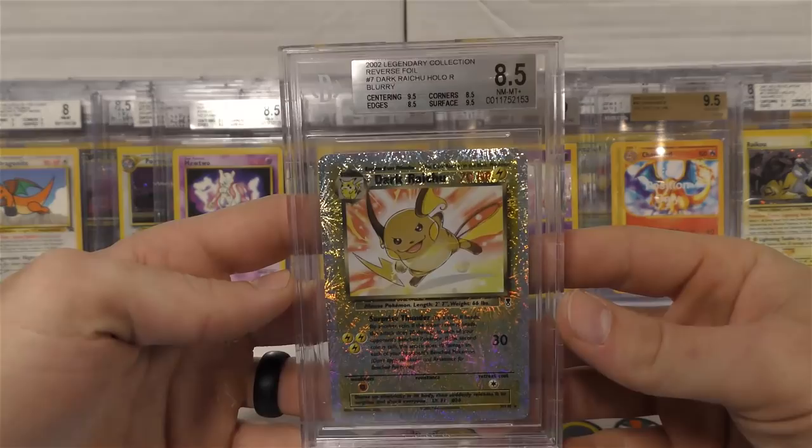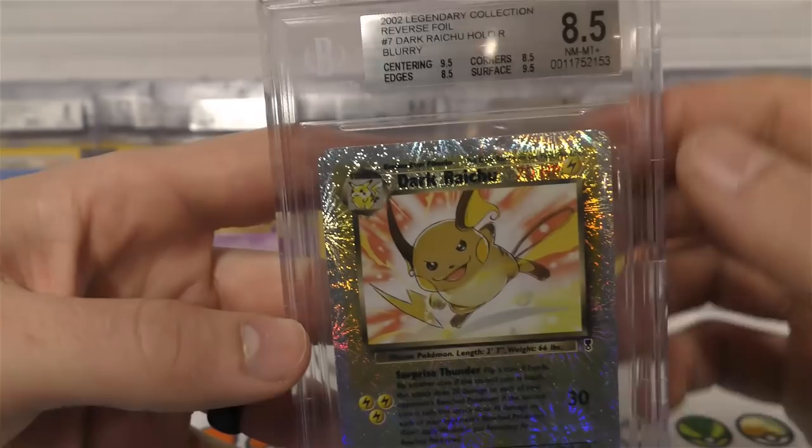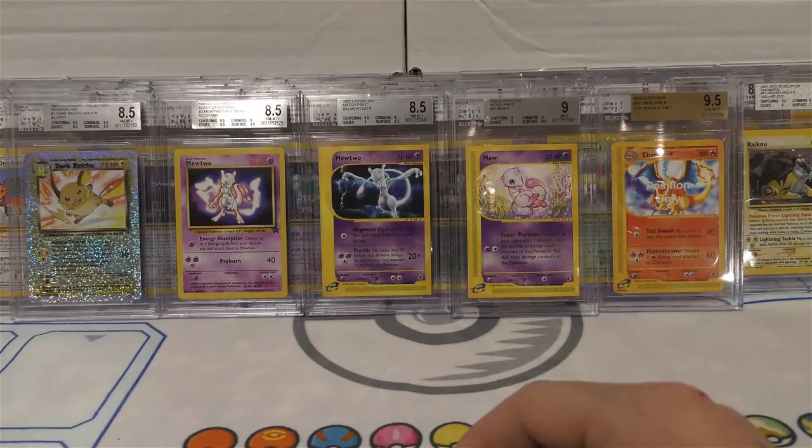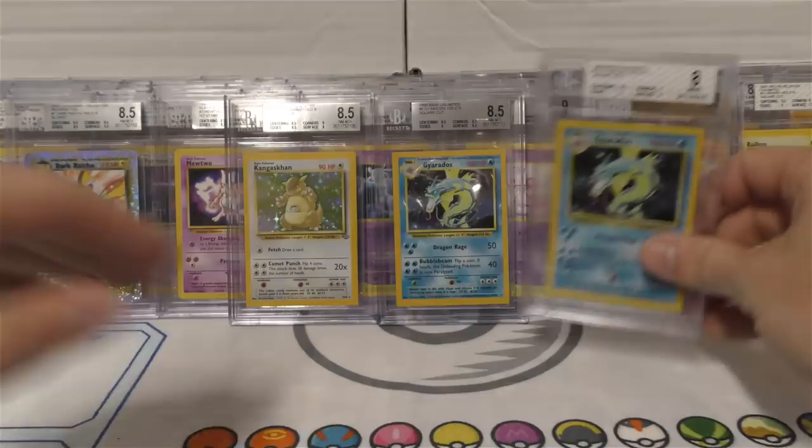Next up we have the Dark Raichu and it's blurry - you can see it's not super blurry but you can definitely tell, and they labeled it 'blurry' too. Got another square cut Kangaskhan and another square cut Gyarados. This next one is an eight.